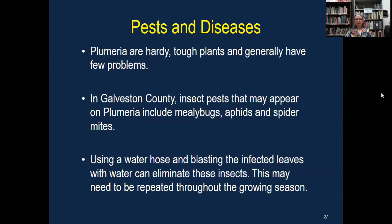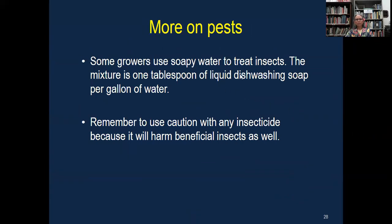A little bit on pests and diseases. They are very hardy plants and usually don't have a lot of issues with insects or disease. We may occasionally see mealybugs, aphids, or spider mites. Some of these just taking a water hose and blasting the leaves, or a little bit of soapy water, will take care of the issues. Some growers use liquid dish washing soap mixed in with some water. But whatever you use — whether soap or an insecticide — remember that when you're trying to get rid of the not-so-friendly insects, you can also do harm to beneficial insects. Before you reach for something detrimental, stop and think about what you're doing.